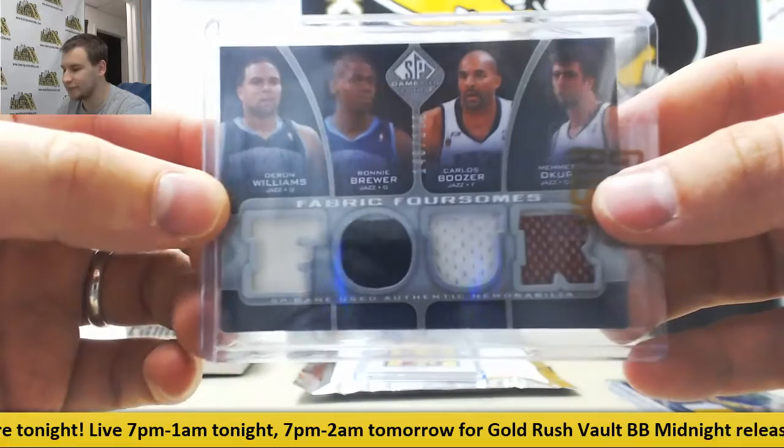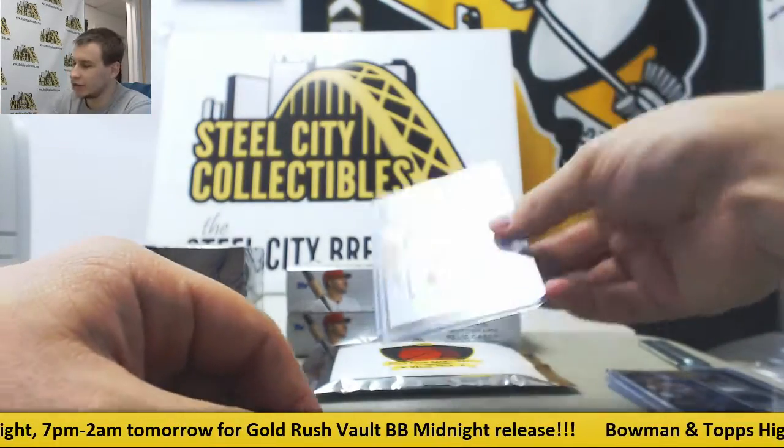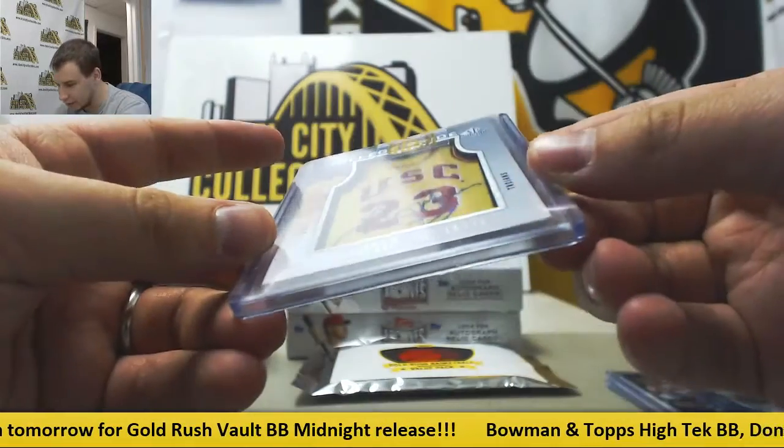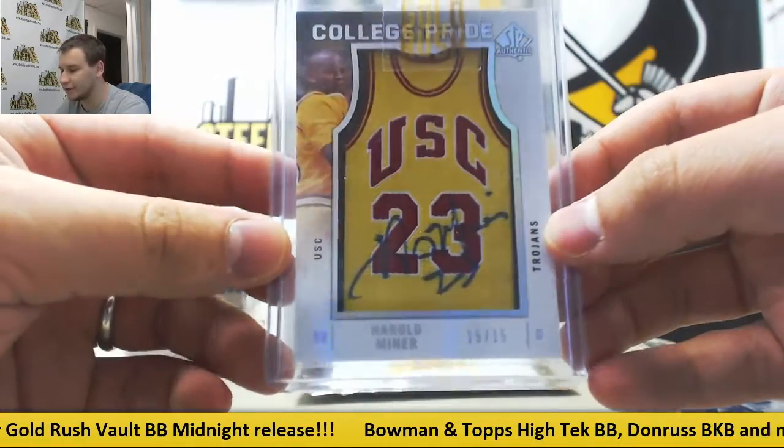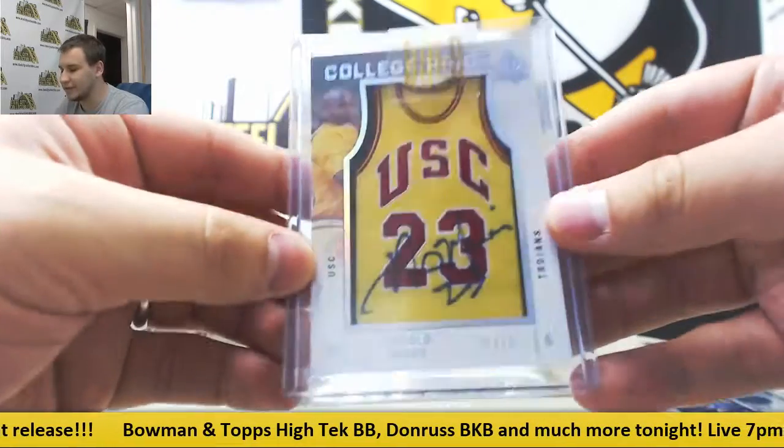So 199 SP Game Use. And College Pride Autograph, 15 of 15, Harold Miner — Baby Shack — from 1213 SPA Basketball.